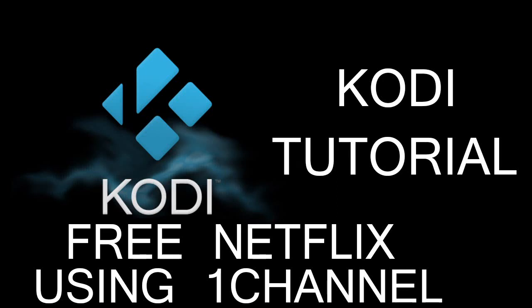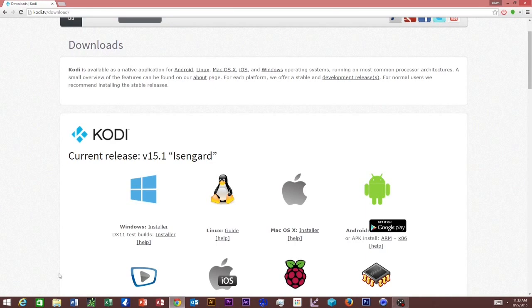What's going on guys, today I'm going to show you how to get a free Netflix-like service using Kodi and One Channel. To begin, we're going to go to cody.tv/downloads. If you haven't gotten Kodi yet, you can download it right there — the link will be down below. After you're done downloading Kodi.